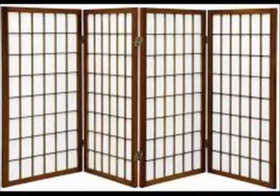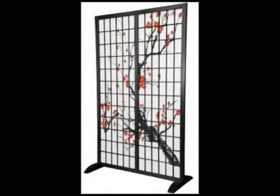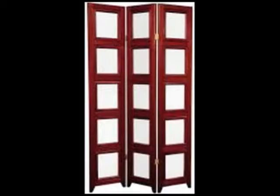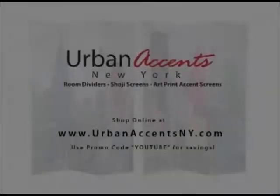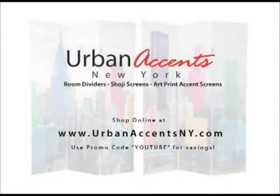In addition to our art print room divider screens, we also carry other functional room dividers and shoji screens, available in multiple panels, heights and colors. Go to UrbanAccentsNY.com and use your YouTube discount code.